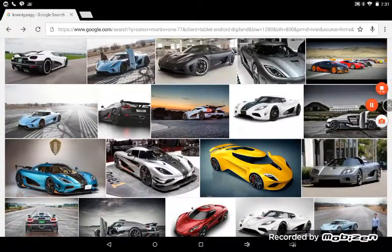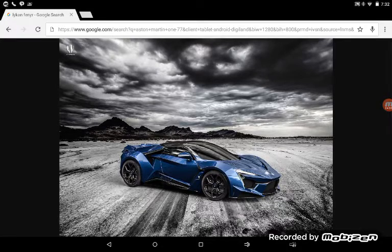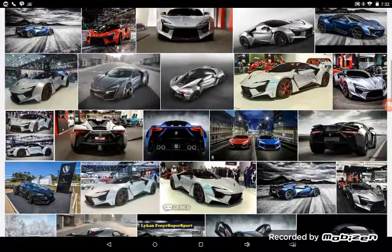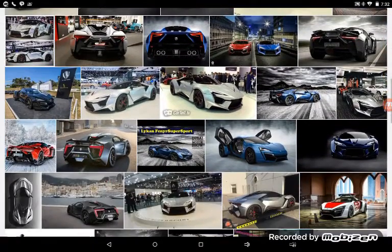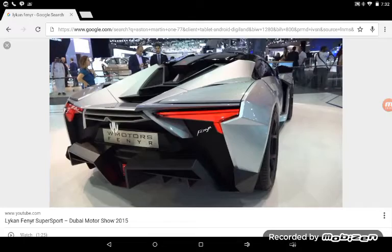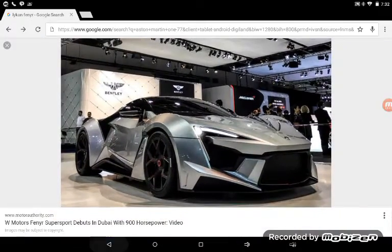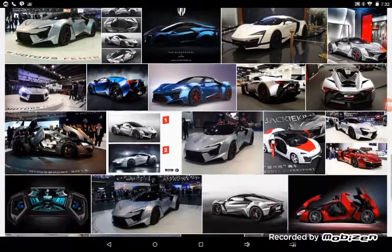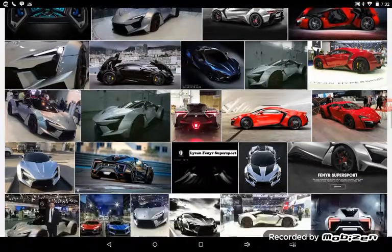The next car on this list is the W Motors Lykan FenYr. It looks awfully like the HyperSport. This is just an amazing car — I do not know how people put cars together like this. As you can see in this picture it has suicide doors. Under the hood there's not really any storage. In the back it just looks so amazing — 900 horsepower, and I'm sure it has a V12. This is definitely a really cool car and it deserves to be on this list.